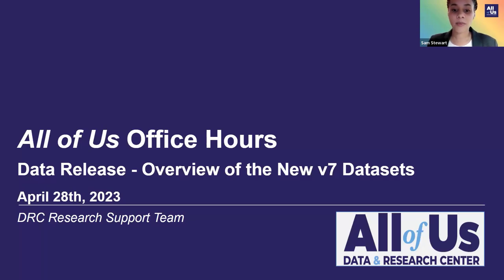Good afternoon, everyone. I hope that everyone is doing well. Welcome to Office Hours. We're very excited that you are here today with us, and we have a very special presentation about the new data set that was released last week. I think this is going to be a wonderful and informative time for us to be together today.